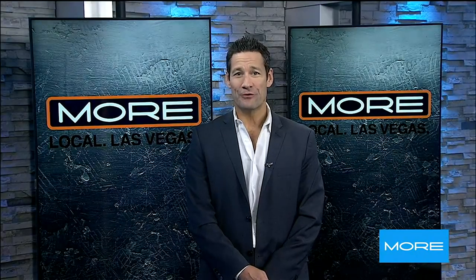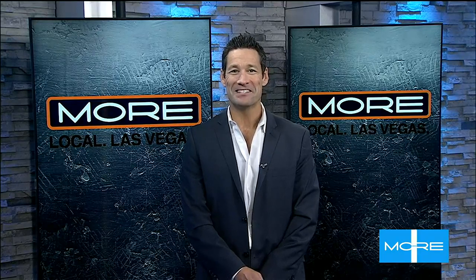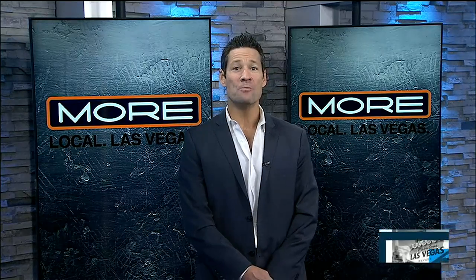A Vegas mansion is on the market for $6.5 million, but this 9,770-square-foot Summerlin home is unlike anything you've seen before — unless you're in Italy. Mike Davis takes us inside the Vegas home with the Italian cobblestone street.